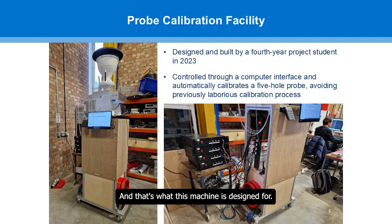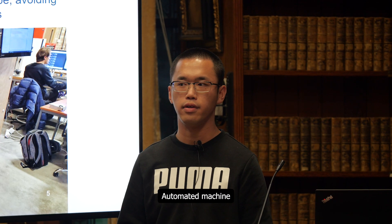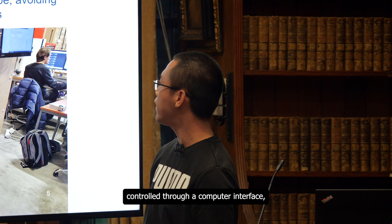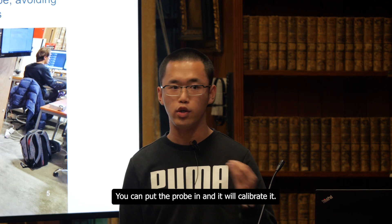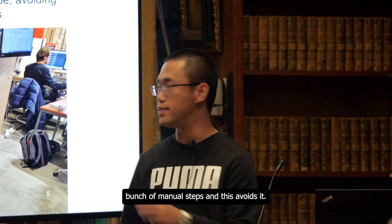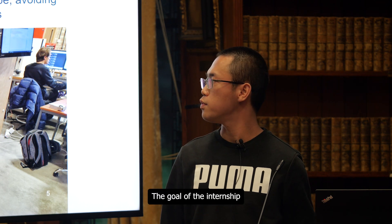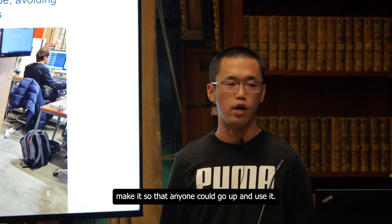And that's what this machine is designed for. This is the probe calibration facility in the Whittle Lab. It was designed by a fourth-year student back in 2023. It's an automated machine, controlled via a computer interface, and it automatically calibrates a five-hole probe. You can put the probe in and it will calibrate it. In the past you had to do a whole bunch of manual steps — this avoids that. The goal of the internship was to finish this machine, make it available for use, and make it so that anyone could go up and use it.